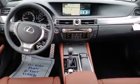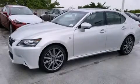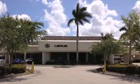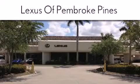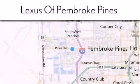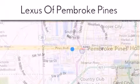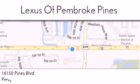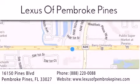Contact us today and schedule your opportunity to see this vehicle in person. Thank you for considering Lexus of Pembroke Pines for your next new or pre-owned vehicle. If you have any questions, please visit our website, give us a call, or stop by our dealership. We are located at 16150 Pines Boulevard in Pembroke Pines, just one mile west of I-75. We look forward to serving you.